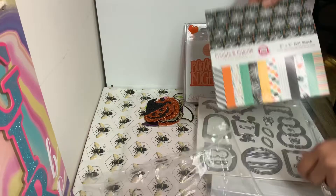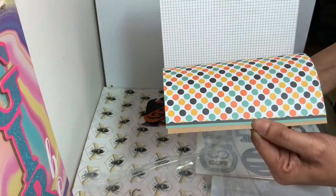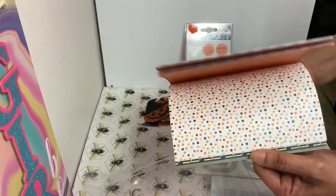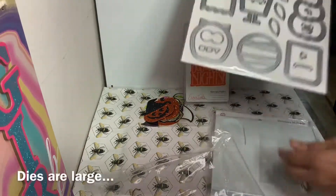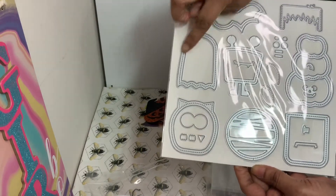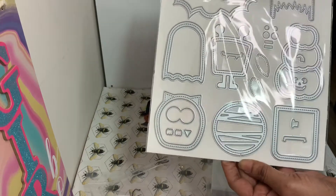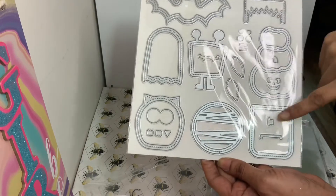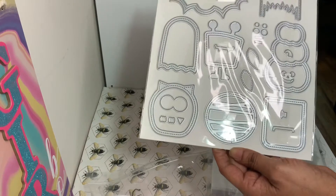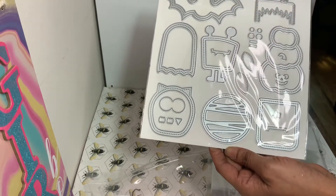It also came with this gorgeous double-sided paper — it's a six-by-six pad and it's the Frankie and Friends pad, so it goes right with the kit. Then look how big these dies are! You can make shakers out of all of these: you have the bat, the cute ghost, the pumpkins, the Frankenstein in two pieces, the mummy, a little monster, and an owl. You get a lot of pieces and they mix — like the eyes and the antennas.